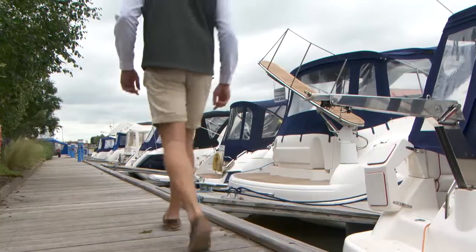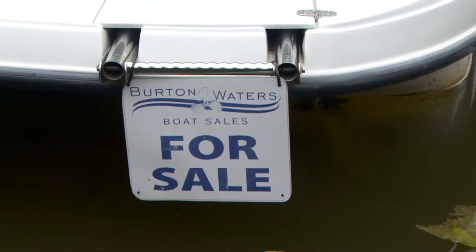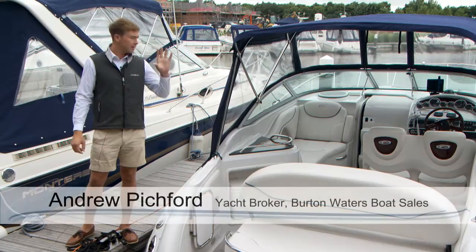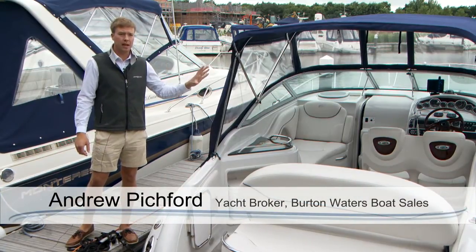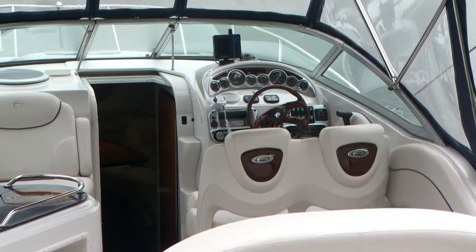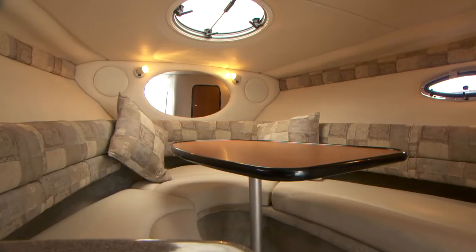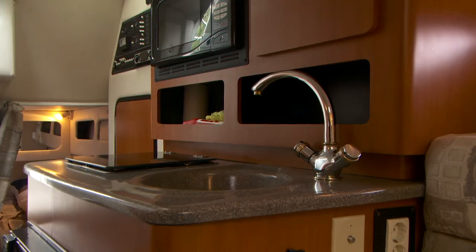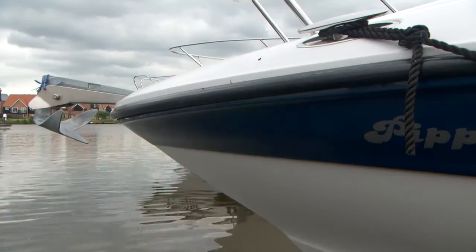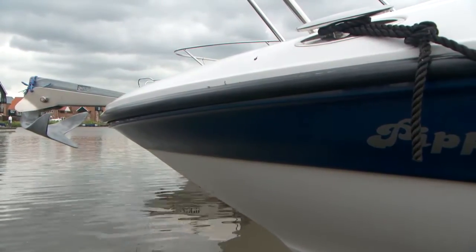Even for clients with more modest aims, Burton Waters has a large range of new and used craft on offer. This is an excellent example of what we have here for sale at Burton Waters Marina for a first-time buyer, coming in at just under £40,000. It's an inboard diesel boat with four berths, so great for families. It's also suitable for sea use and inland. To moor this particular boat here at Burton Waters, you'll be looking at about £1,300 for a year.